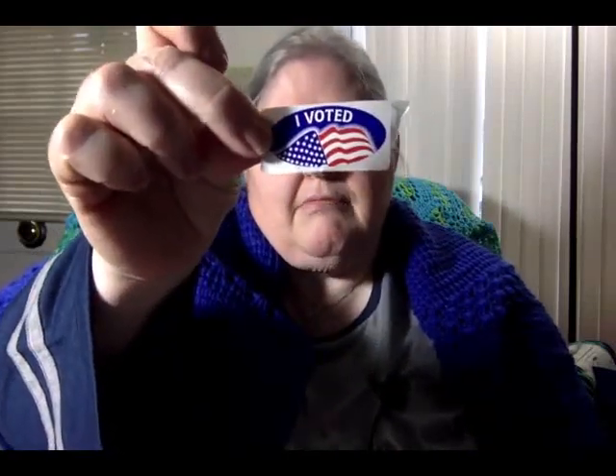Hi, it's Jane with Scraptastic Yarns Podcast, and today is November the 6th. Guess what day it is? It's election day. Did you vote? I did.